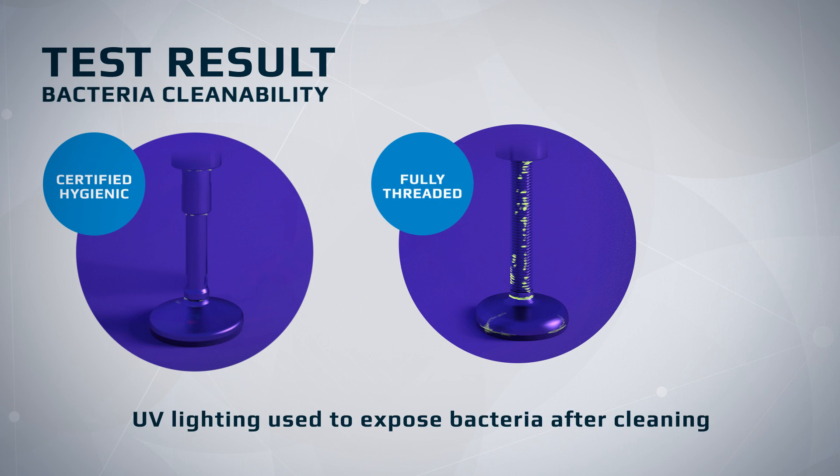Further to the important savings in resources, exposing the cleaned leveling feet to UV lighting shows that the hygienic foot is completely clean, whereas the fully threaded foot is still very much infected with organic bacteria, thereby representing a continuous significant threat to food safety.